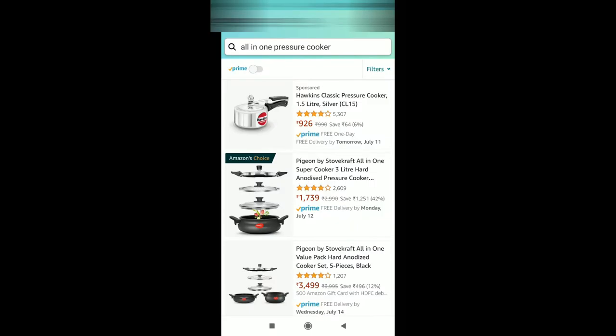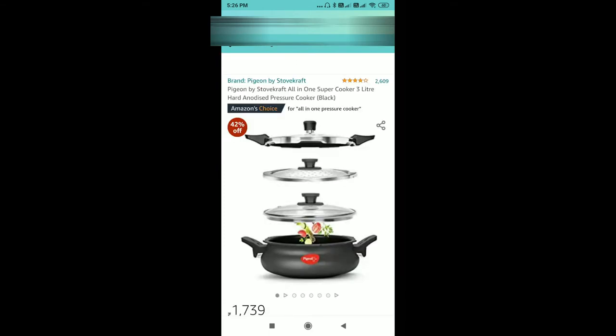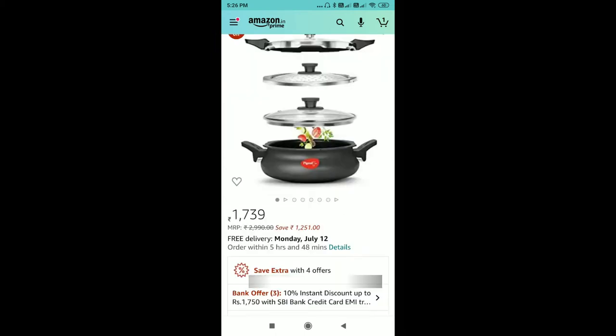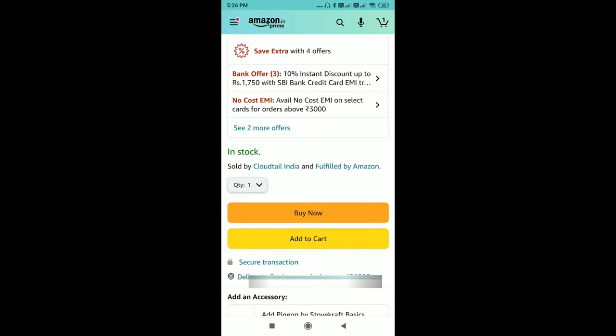You can see on the screen this is the Amazon Choice product — Pigeon by Stovekraft All-in-One Super Cooker 3-liter. It has a Prime tag. If you buy this product and have any issues and need a replacement, scroll down and you can see it is sold by Cloudtail India and fulfilled by Amazon, so delivery will be within one or two days.